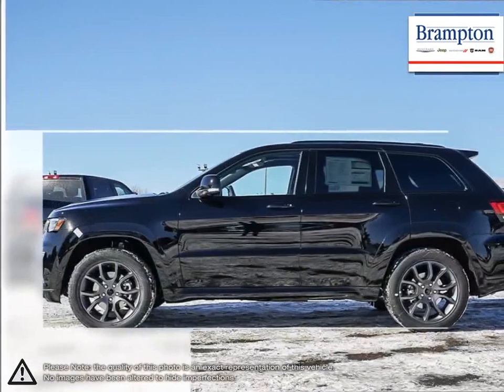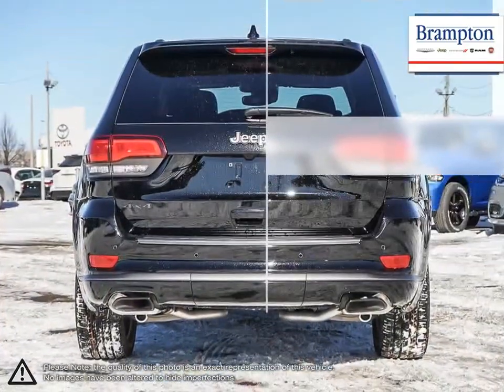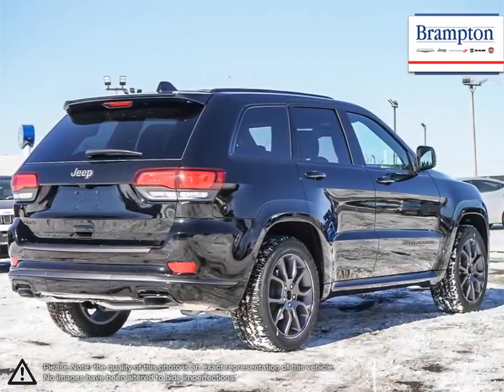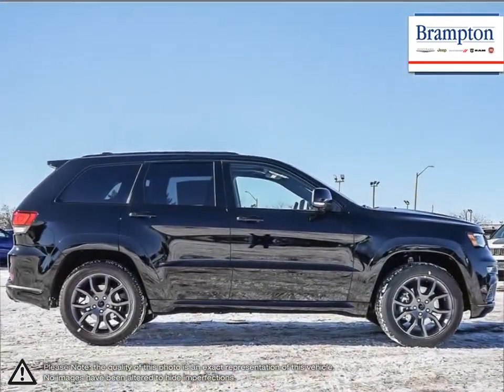With its impressive fuel economy, aggressive sporty SUV styling, upscale interior, luxurious seating, easy-to-use technology, and fantastic off-road ability — what's not to like? Its interior has more than enough room for five people plus loads of cargo space.